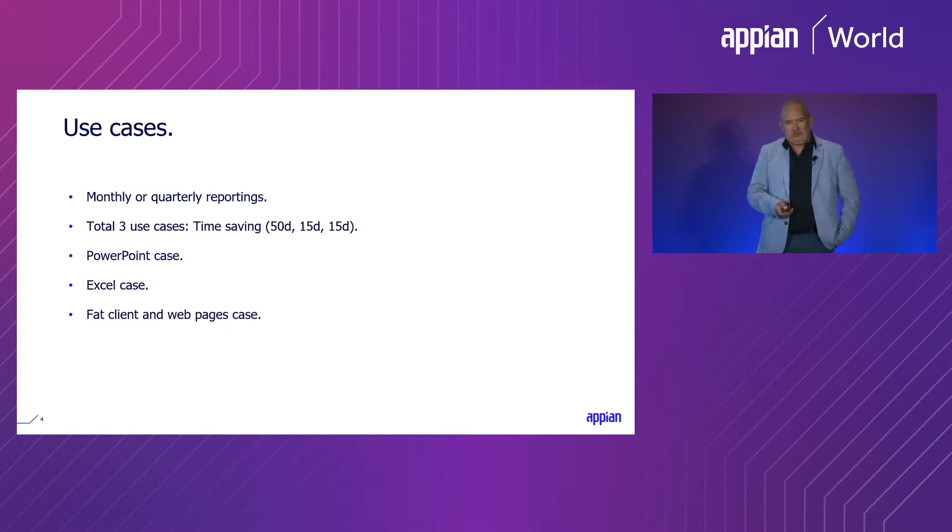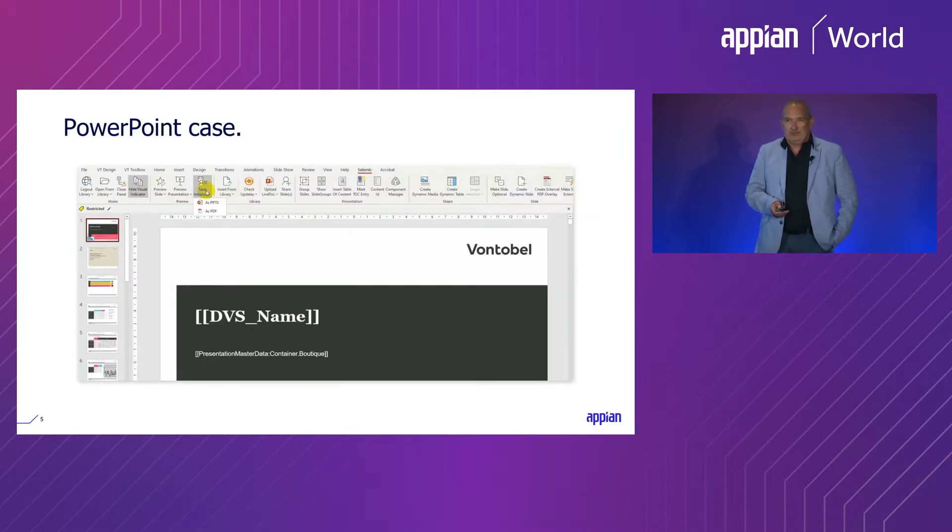I'll go into a bit more detail on the use cases. The first use case involves PowerPoint: every month, several hundred PowerPoints need to be opened. These PowerPoints have a customized plugin from an external provider, and with some clicks on menu items and logins, the data in the PowerPoints are updated. At the end, the PowerPoints need to be stored in a different folder with different names. It sounds like an easy use case, but it saves a lot of time — and it's not very interesting work for employees to do 200 times.